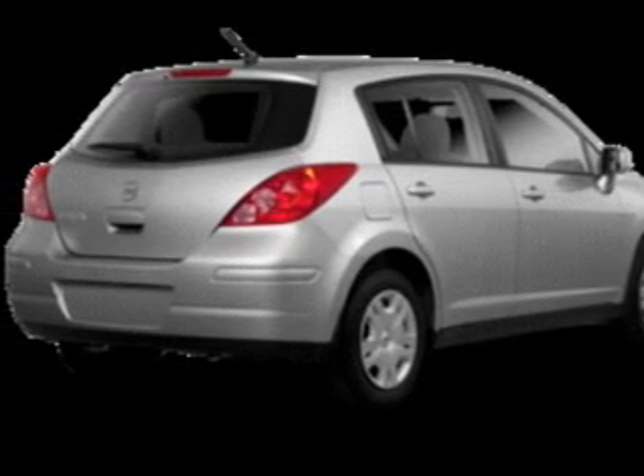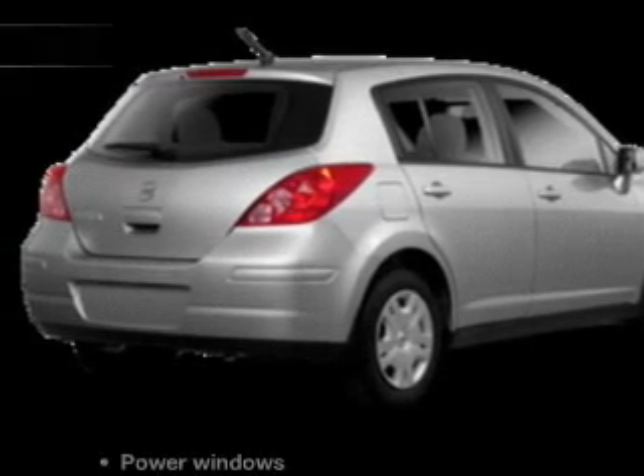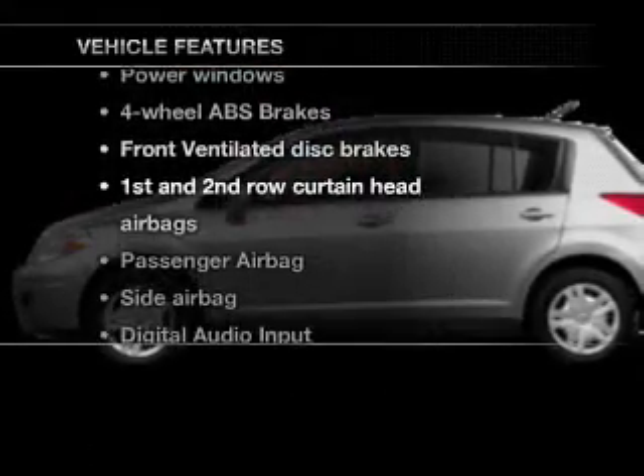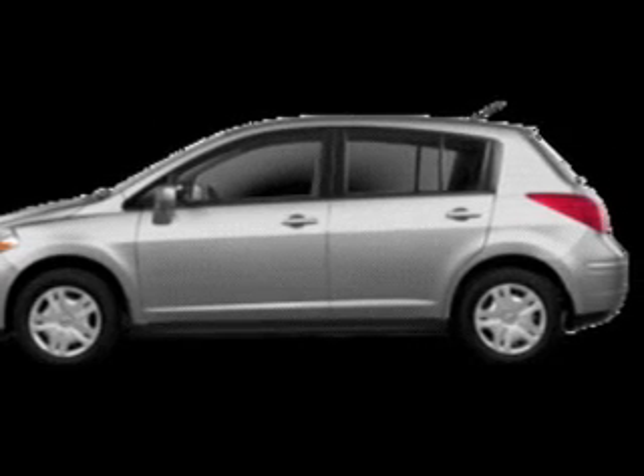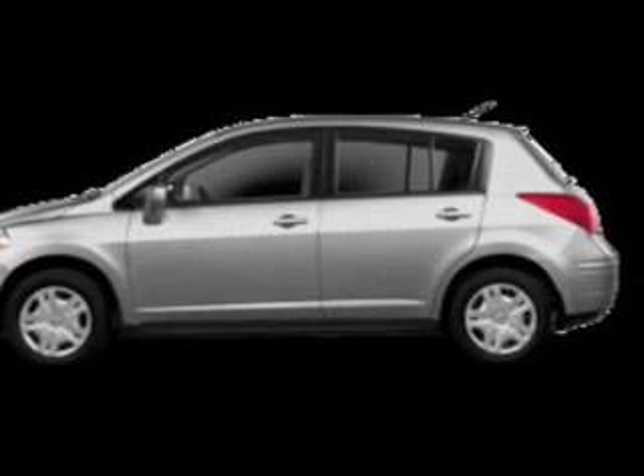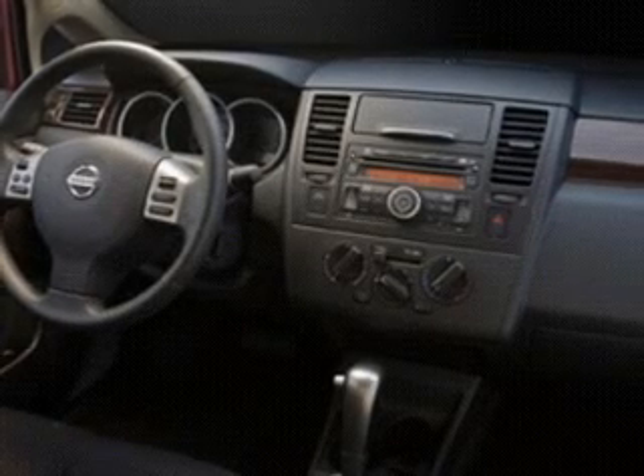The anti-lock braking system will help deliver you safely to your destination. Plus, enjoy these notable features that are included in this vehicle: power windows and AM-FM stereo with a CD player, power mirrors, power steering, an adjustable tilt steering wheel, and air conditioning.